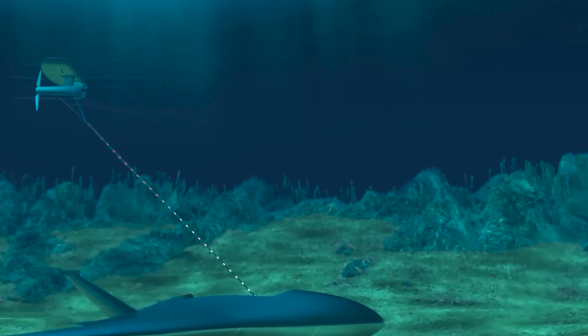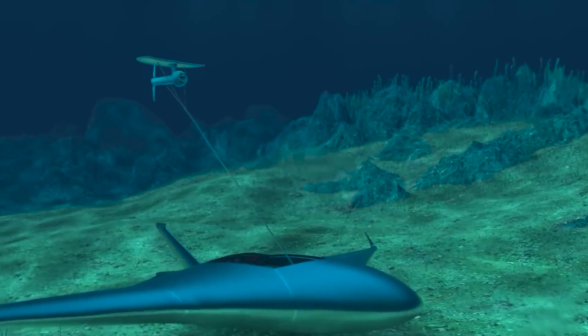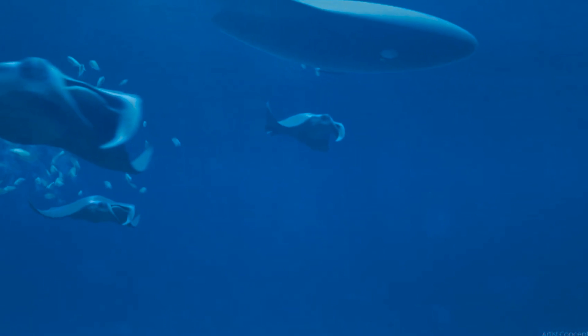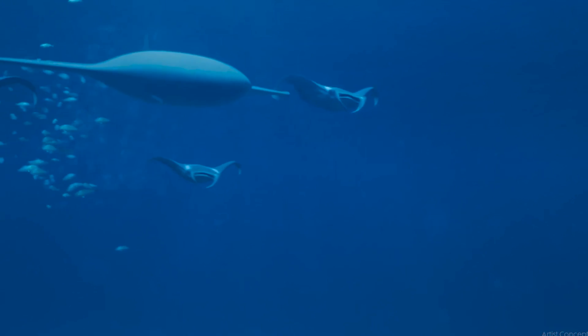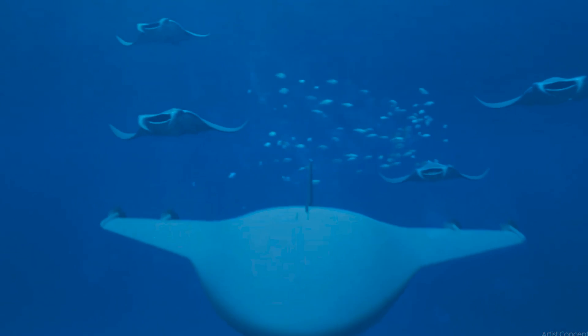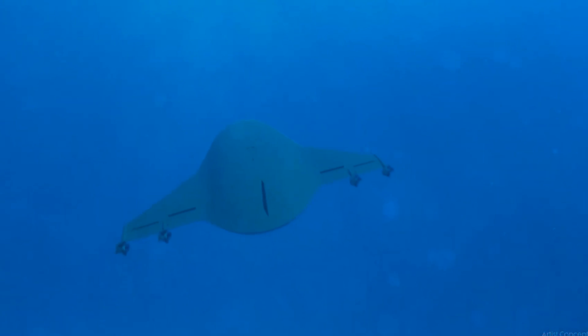The Manta Ray prototype features multiple bays for payloads of different types and sizes. Those working on the secretive project declined to provide specific measurements about its size, but said the UUV is modular. It was separated into pieces on the East Coast and shipped cross-country, where a small team was able to reassemble the vehicle on a standard Navy concrete pier using only common support equipment and a single crane.